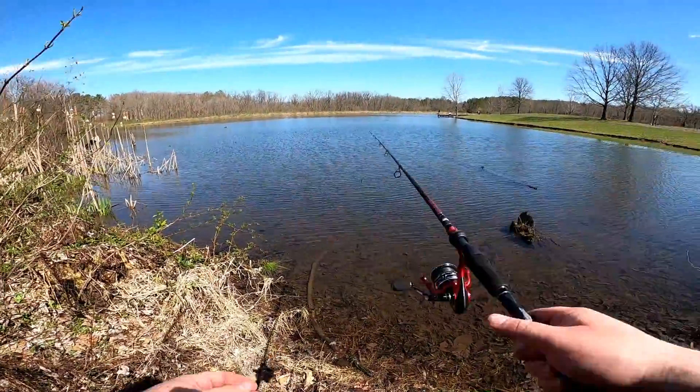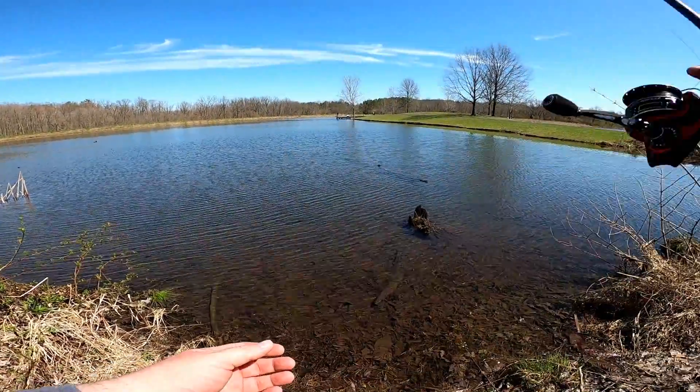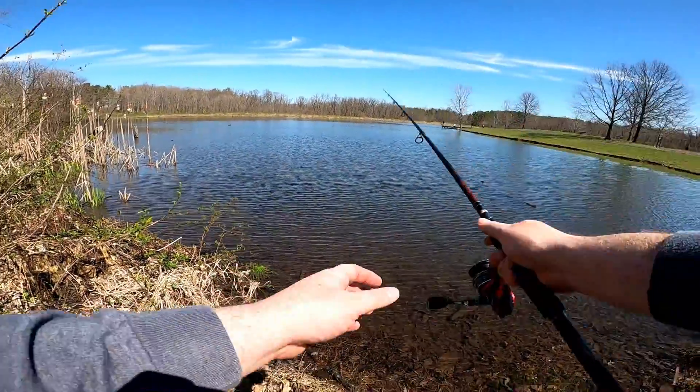There's a bass — straight out there. I am going to try and catch him.